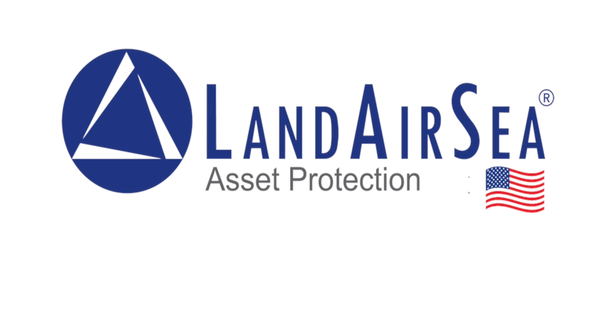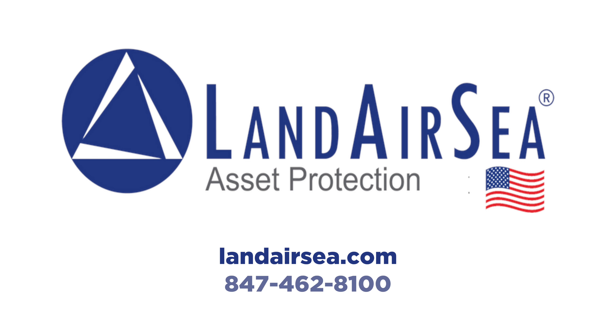Today's AutoHunter Cinema video is brought to you by Landair C. Keep tabs on all your valuable assets from the palm of your hand. Remember, with Landair C, theft is temporary. Visit LandairC.com or call 847-462-8100 to order your Landair C GPS unit for your classic vehicle.